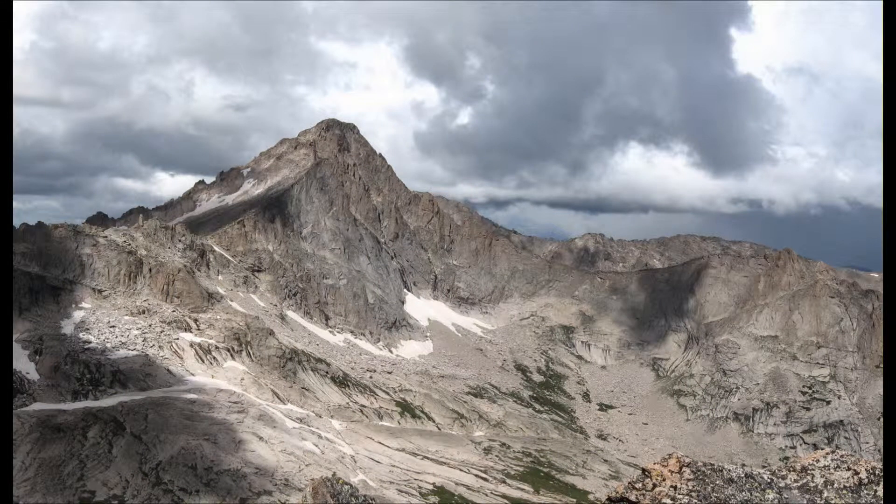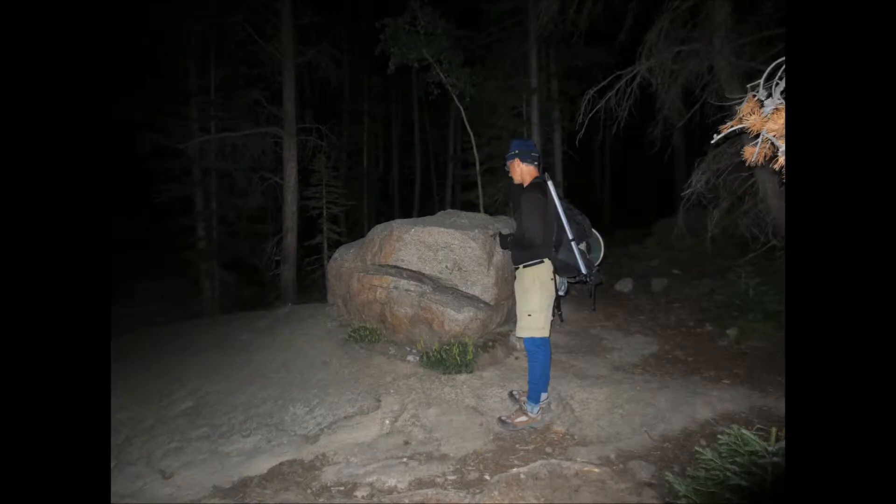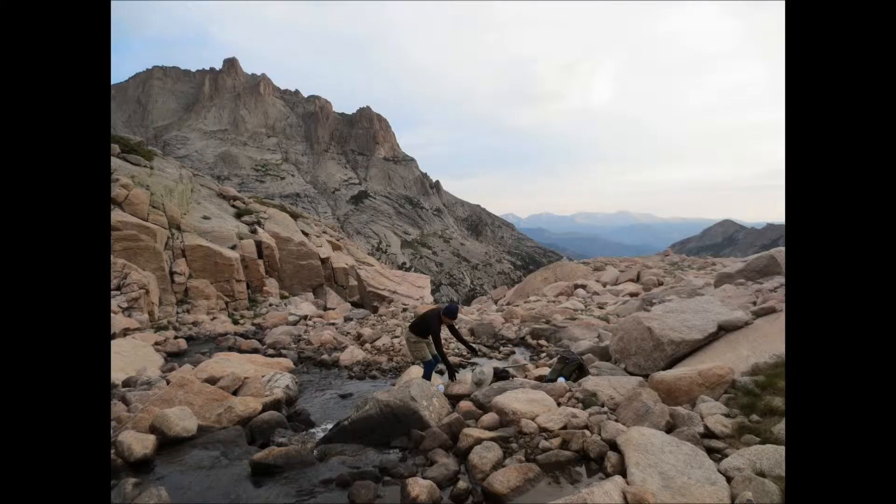A couple years ago, we noticed a peak called McHenry's and decided it looked like something we'd really like to climb. So we got ourselves all organized and set off one morning real early. It started out in the dark and we had to find a shortcut that started by the Smiley Rock, which we found. Here's what it looked like with a little bit of flash — it didn't look so smiley there.